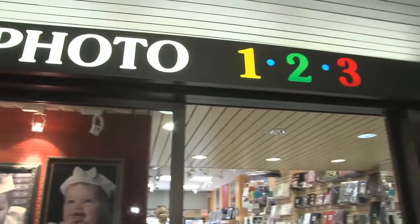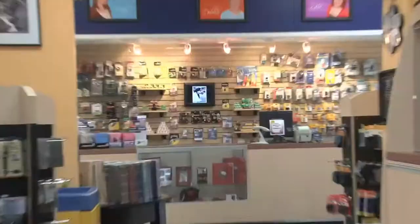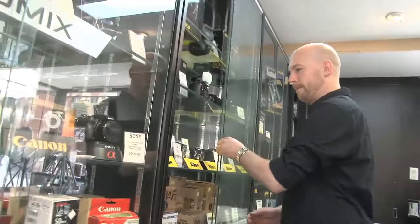Photo123 specializes in digital and film printing, enlargements, black and white N120, developing and printing, canvas printing, large format printing, video to DVD transfer, as well as passport, immigration and visa photos.